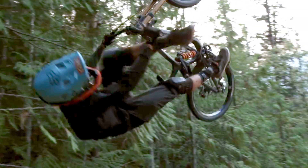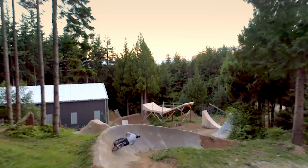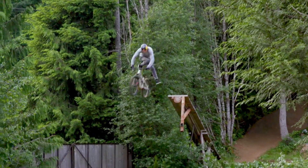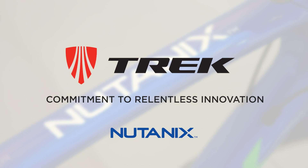Technology really drives our company. We like to say that bikes are built on rocket science. Technology goes into every part of designing and building a bike, making it more efficient, more aerodynamic, lighter, stronger, faster.